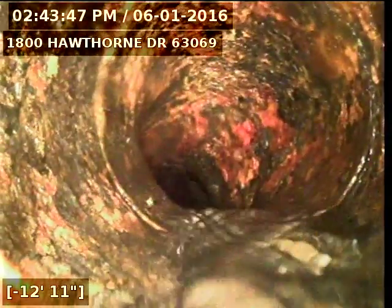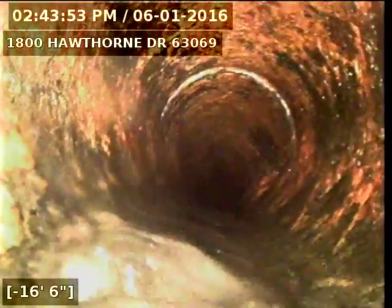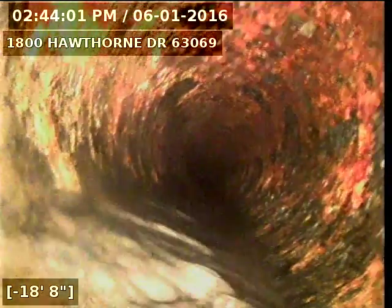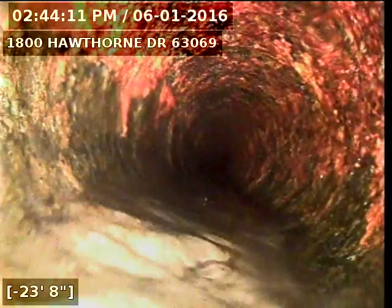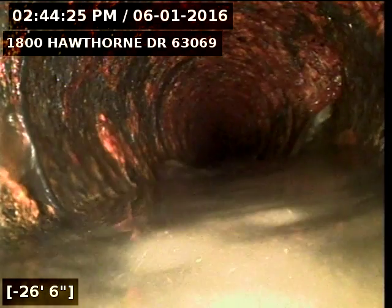This here is a little roll — it should be 4-inch cast iron. Right here I have the water done. We're running in a basement bar sink that ties in on a 2-inch Y.